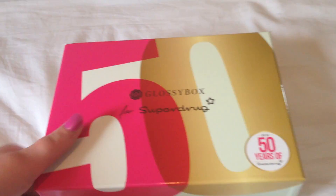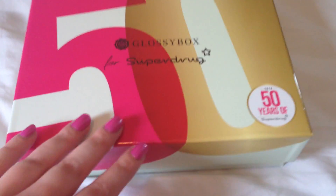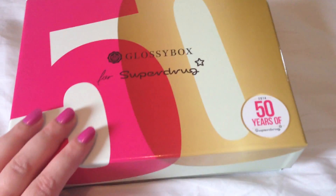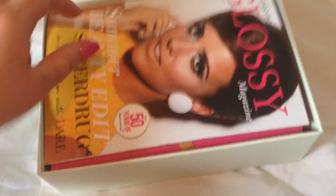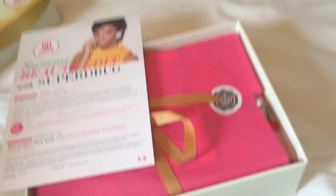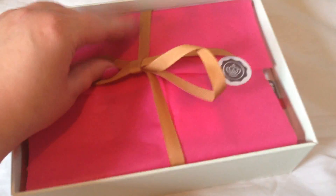Hey everybody! Today we have the new Glossy Box — this is a special edition one: the Glossy Box for Superdrug, celebrating 50 years of Superdrug. I didn't know it was a special edition box — it just arrived and I thought it was kind of cool. It's got a massive '50' on it. I'm hoping it will feature some pretty good brands you can find in Superdrug. You get your glossy magazine as always, the pink that is Superdrug's color, and a gold ribbon.